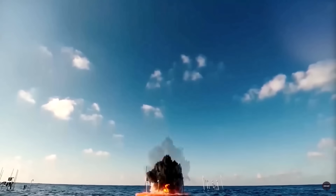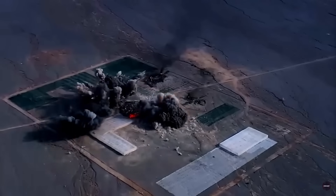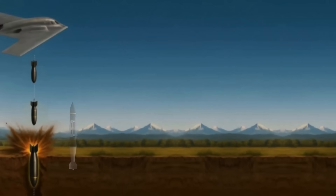Without further delay, let's explore the eight most powerful bunker buster bombs in the world, including retired and future models. At number nine: the BLU-109.